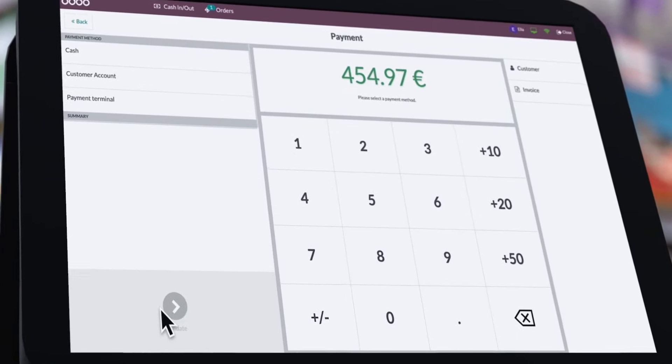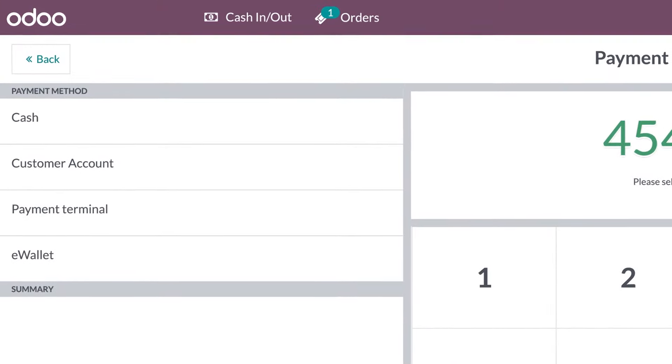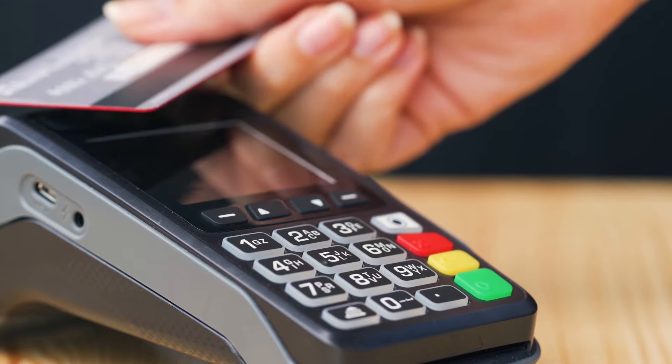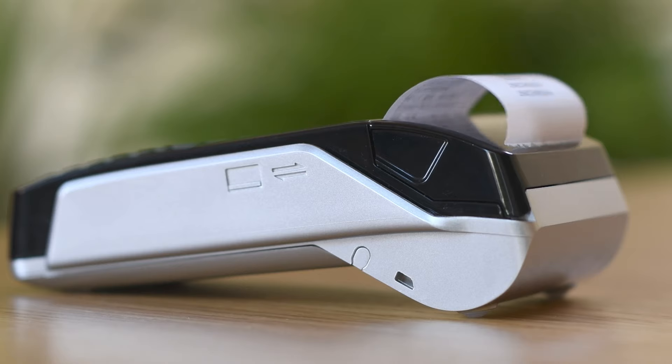Odoo Point of Sale offers a wide range of payment options, and you can add as many as you need. Lily pays by credit card. Odoo is integrated with all kinds of payment terminals, such as Stripe. And paid.